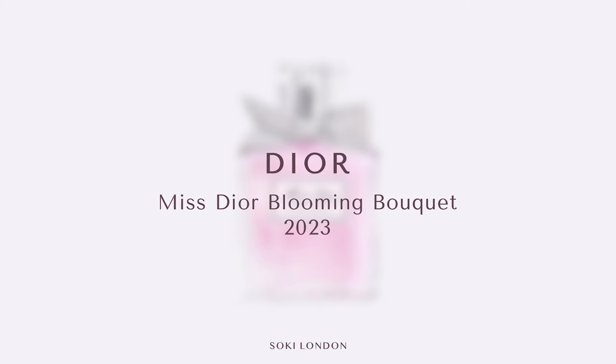Hi everyone, welcome back to my channel. So today we have another change to the world of Misty Orr. We have a new version of Misty Orr Blooming Bouquet. I have just been and got this — here it is.